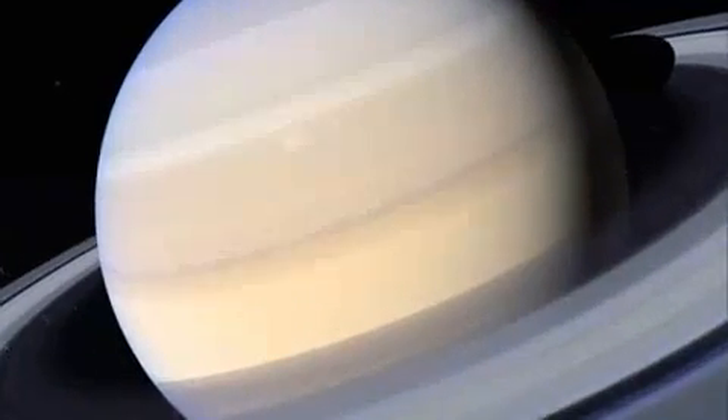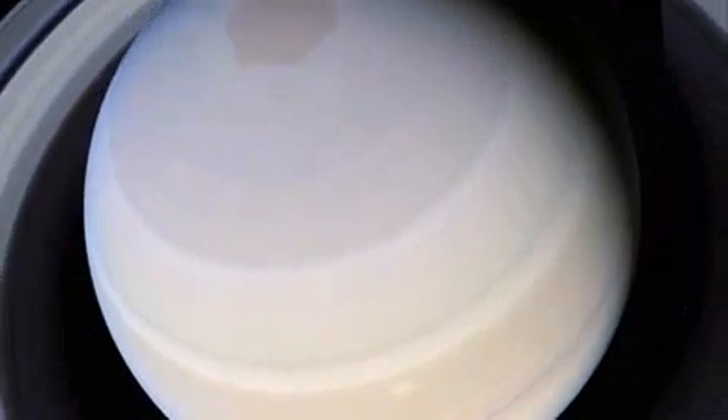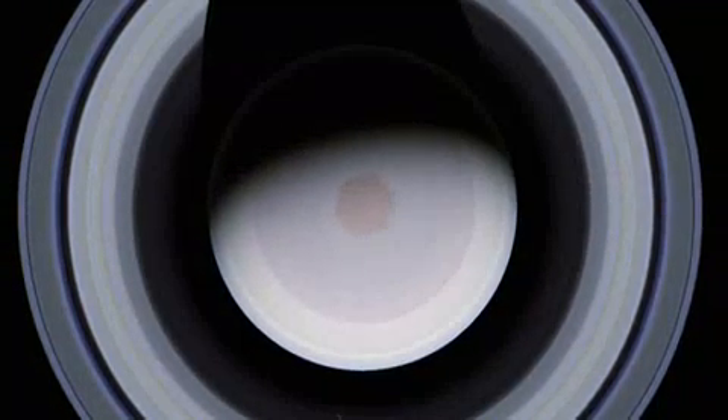In 1979, the Voyager spacecraft showed a perfect geometric form over the North Pole. In October 2006, the Cassini craft found that it is still there.